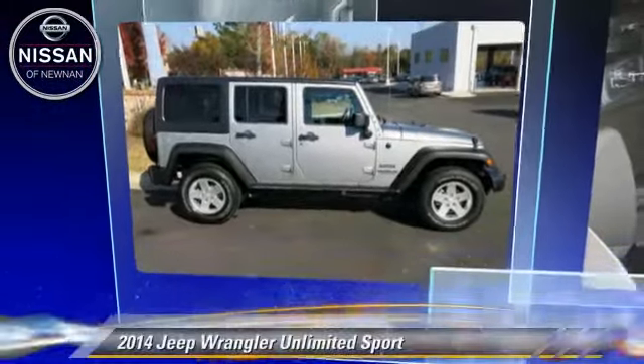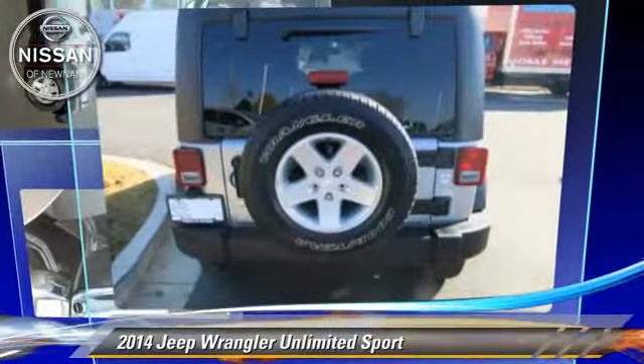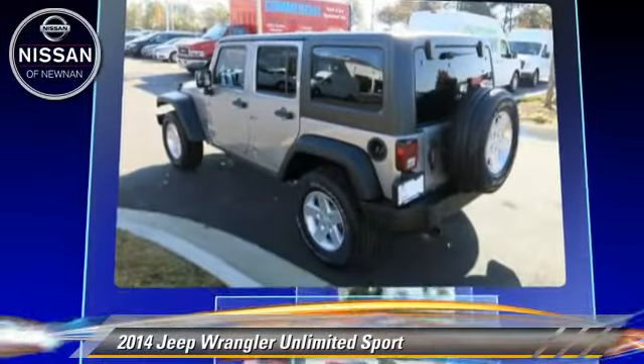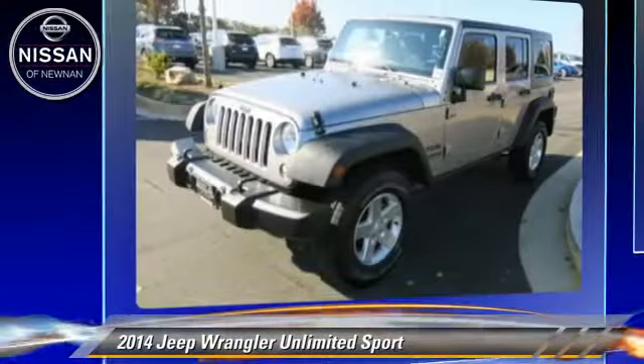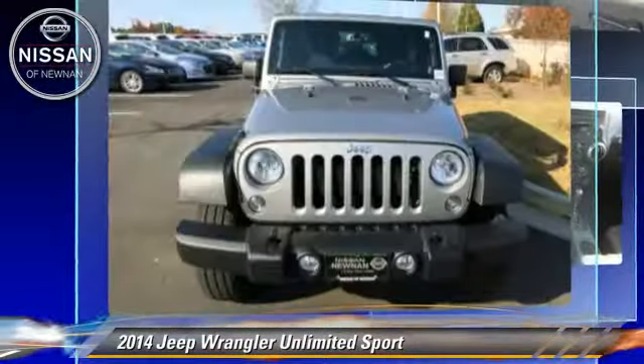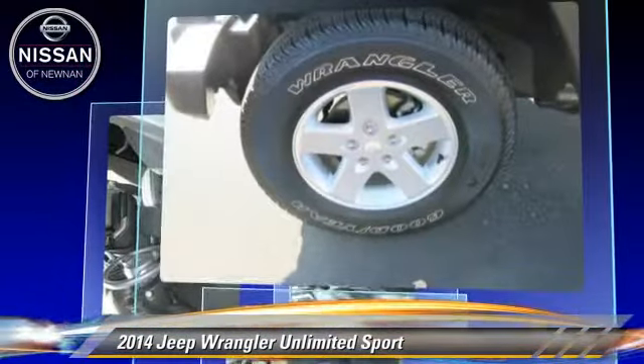The 2014 Jeep Wrangler Unlimited Sport, powered by a 3.6 liter V6 engine with an automatic transmission. This vehicle, with fewer than 15,000 miles on the odometer, is well equipped.